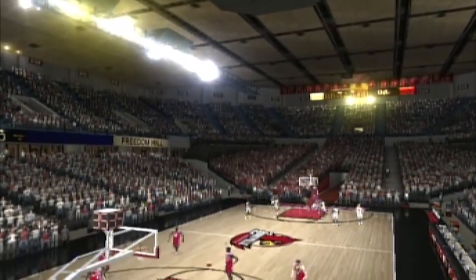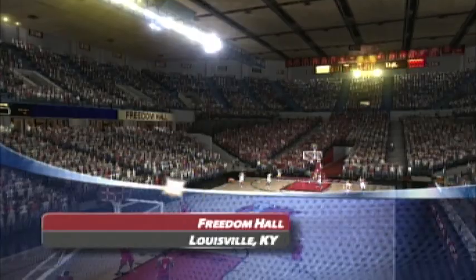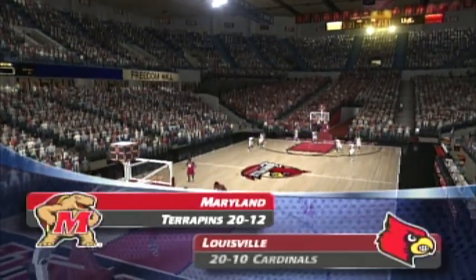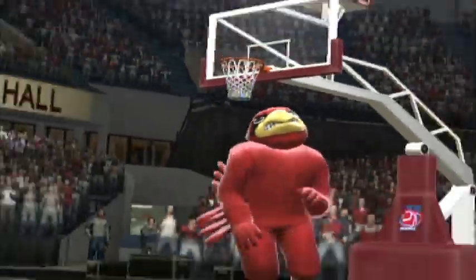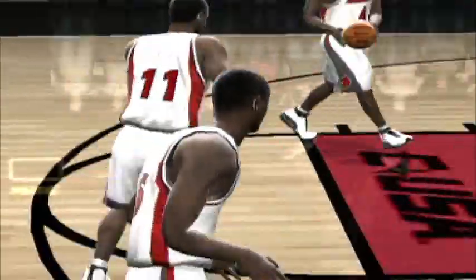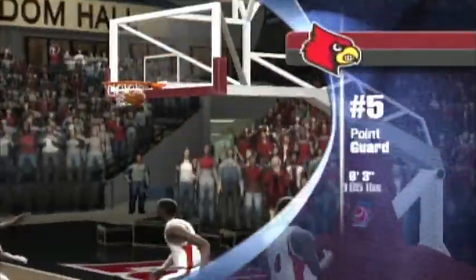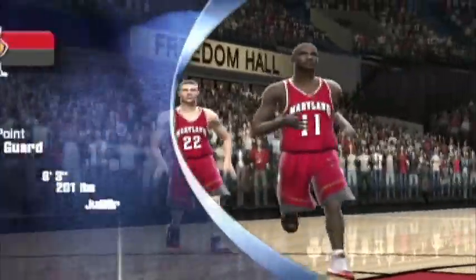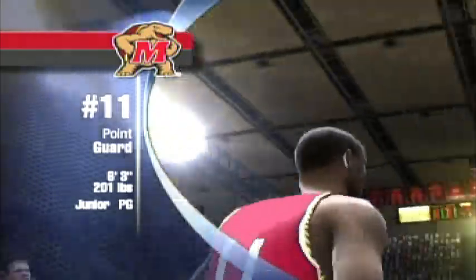Hi everybody. I'm Brad Nestor with Nick Vitale, here to welcome you to tonight's NCAA exhibition matchup between the Louisville Cardinals and the Maryland Terrapins. Tonight, we really have an interesting matchup at the point guard position. Number five is a player that can really knock down the three ball if you leave him open. On the other side, we have a kid that likes to lead by example. He's the heart of this team. I think you're dead on, Mr. Vitale. Let's see what happens. Let's get this one started.